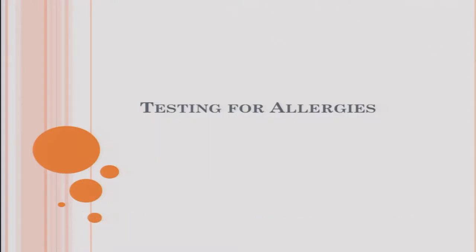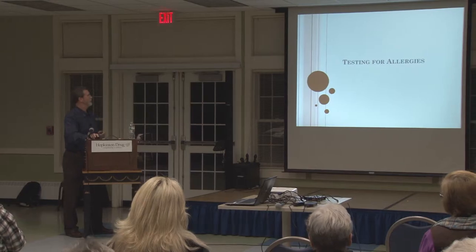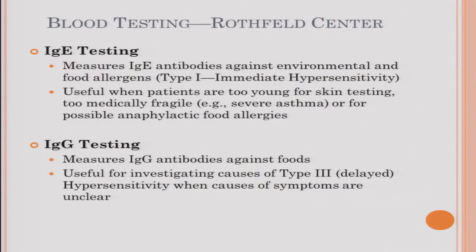Regarding testing: blood testing can measure type 1 IgE antibodies against environmental and food allergens. It's useful for young children who can't be skin tested, very fragile patients, or those with severe asthma where provoking a reaction would be dangerous. For IgG antibodies — which cause the immune complexes responsible for delayed reactions — blood testing may be the only way to identify the problem. It's useful for looking for delayed hypersensitivity when symptoms are general and unclear.